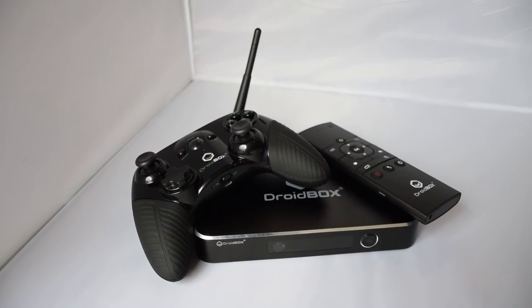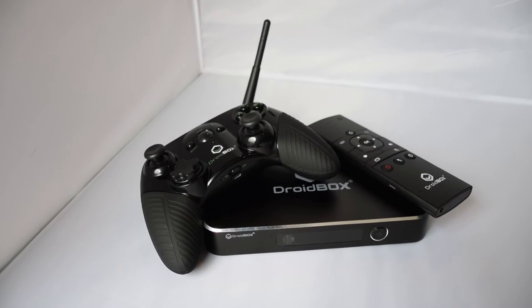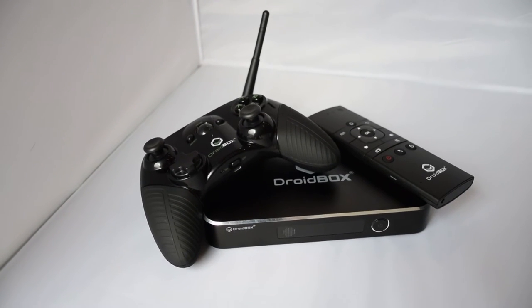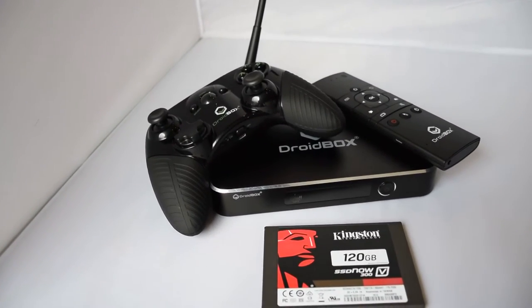And now the boring bit is over — let's get on to the prizes. Our first prize is the Droidbox THS Plus Gamers Edition. This comes with a VIP remote control and a Droidbox gamepad. We are also throwing in a 120GB SSD to store all your games on.